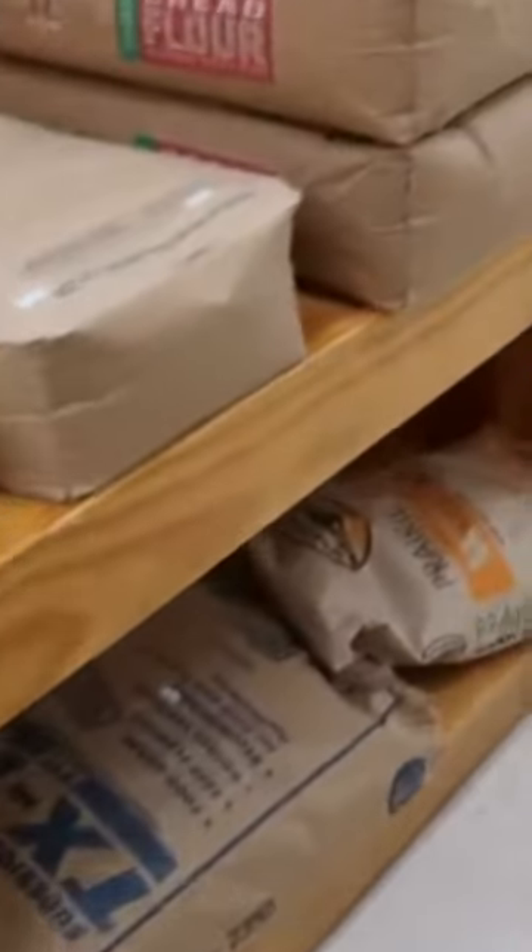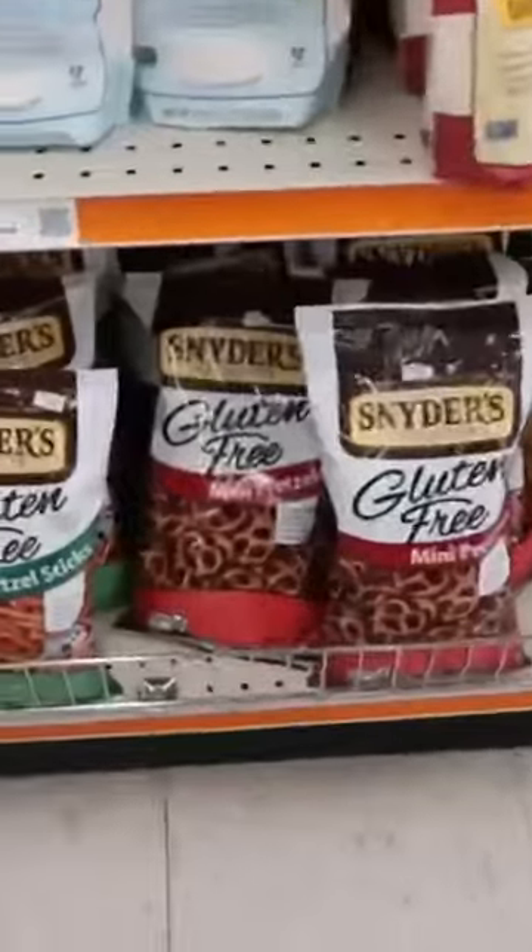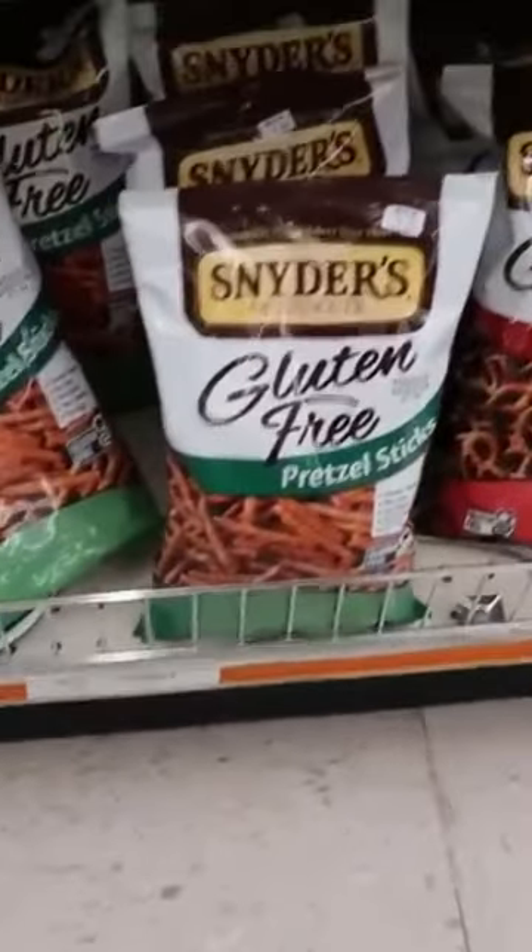They used to have wheat berries — I haven't seen those here in a while. And these are just all kinds of discount snacks. Now, they also have gluten-free items here.